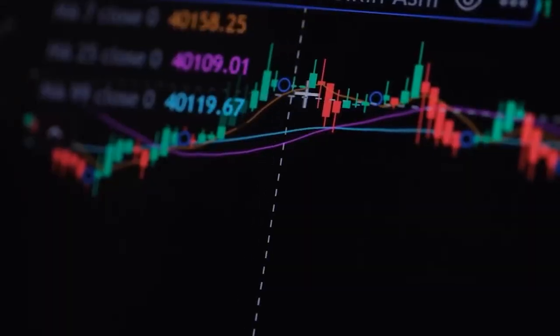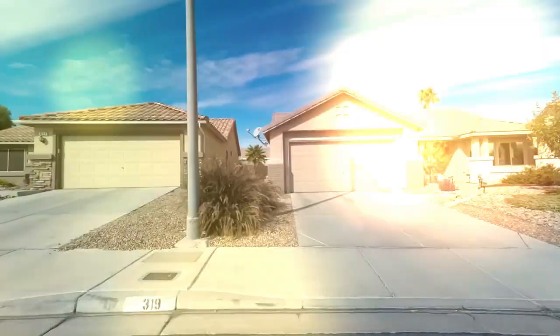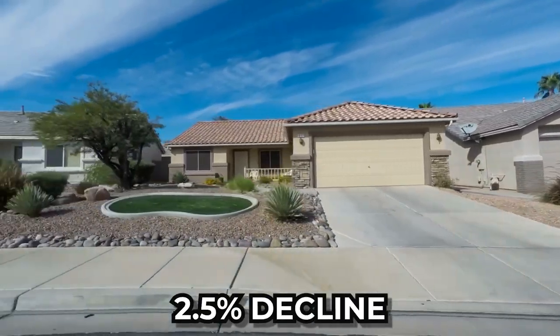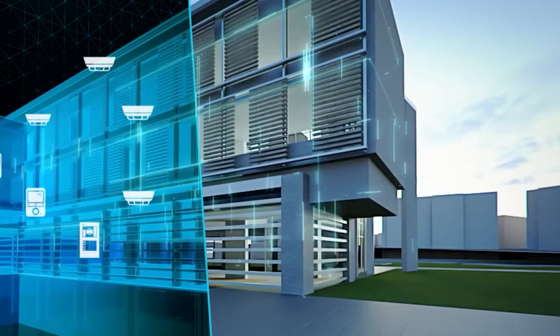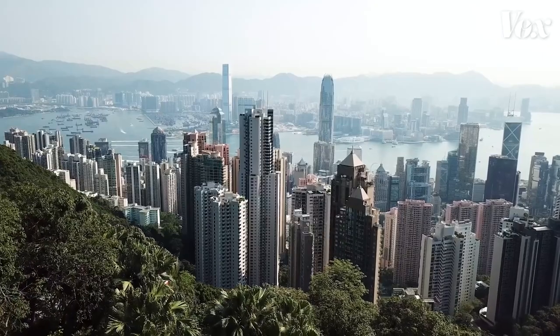On one hand, we have the Case-Shiller Index, a time-honored gauge of housing prices, suggesting a gentle dip in the market with a 2.5% decline from its peak. This number paints a picture of a market that's merely taking a breather — nothing to lose sleep over.